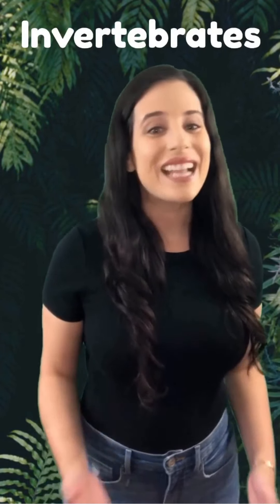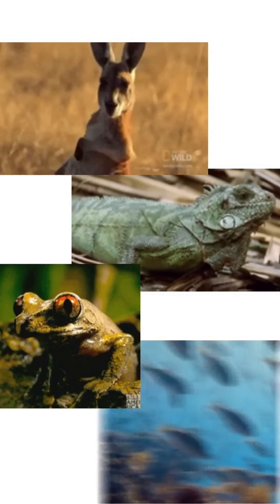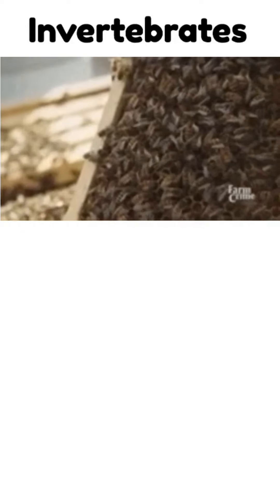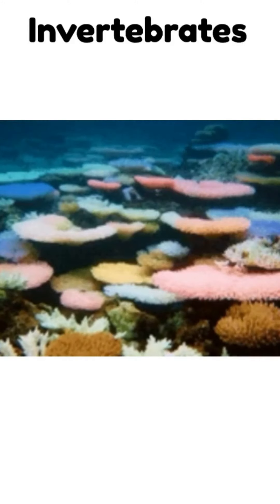This last group is an interesting one: invertebrates. That's a fancy word for an animal without a backbone. Mammals, reptiles, amphibians, and fish all have a backbone or a spine, and they're called vertebrates. So when an animal doesn't have a backbone, we call them invertebrates. There are many different types of invertebrates, and some live on land while others live in water. Invertebrates include insects, spiders, crabs, snails, jellyfish, and even coral. What types of invertebrates have you seen before?